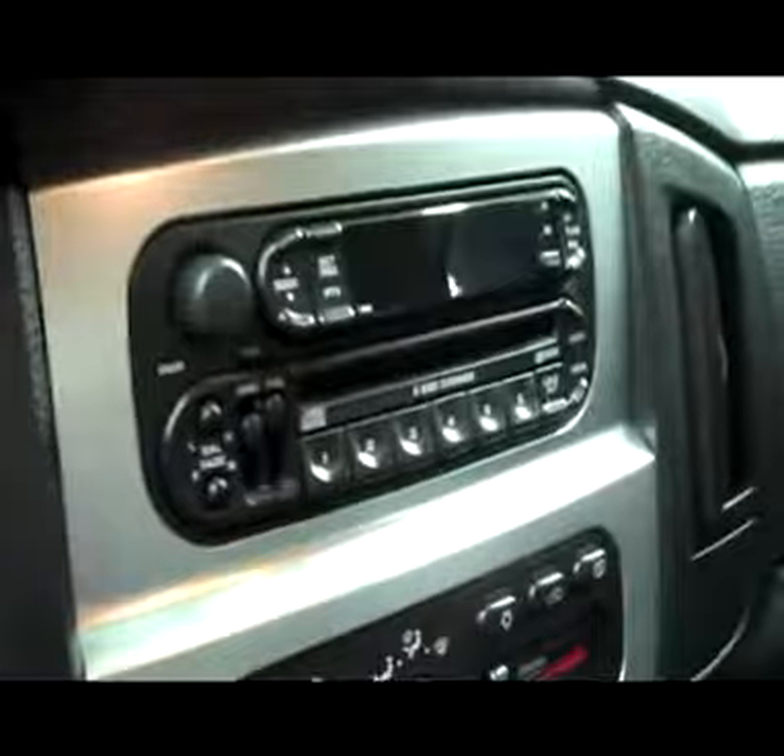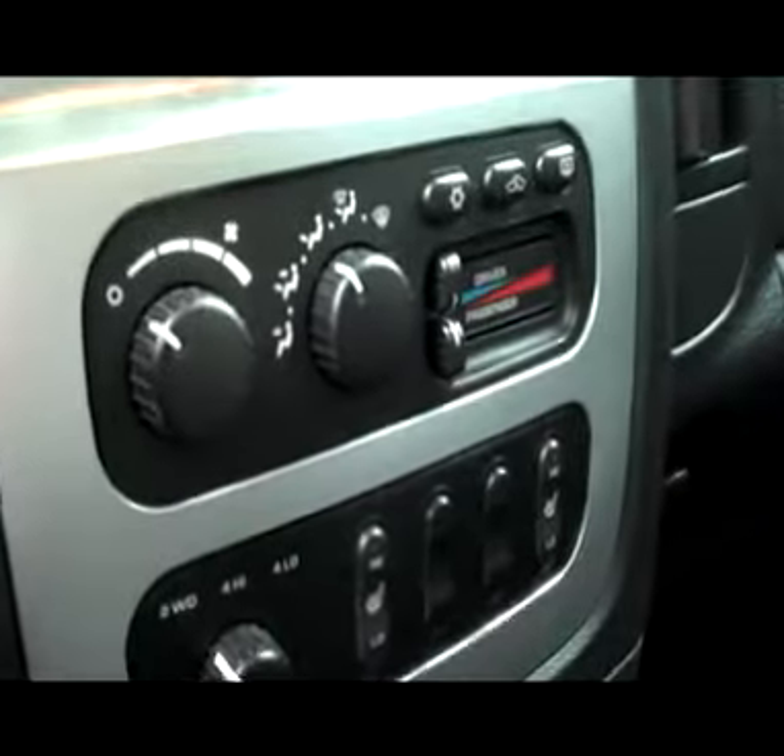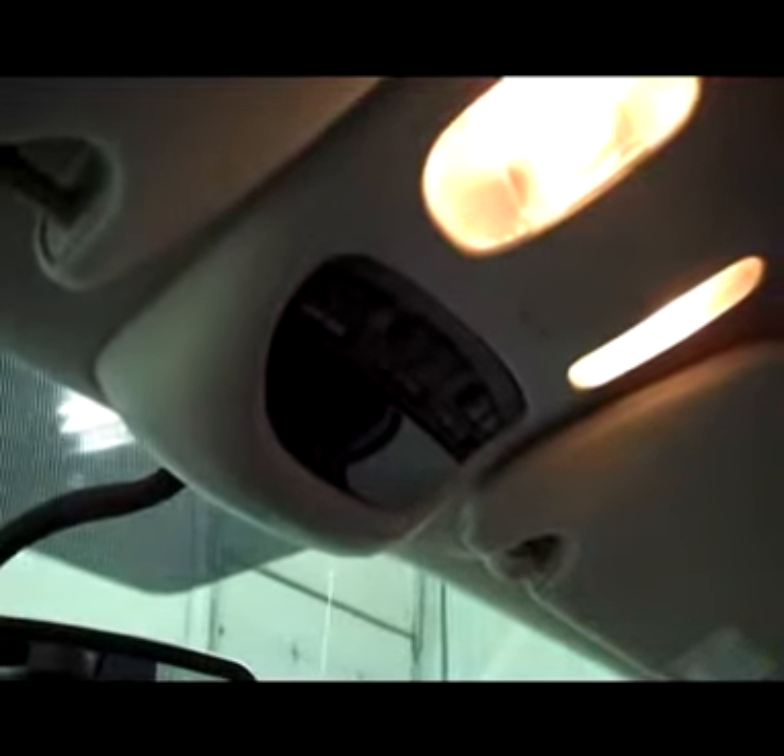Comes with a six-disc CD changer, turn-dial four-wheel drive, dual climate control, Infinity sound system, compass temperature and mileage display, and the HomeLink system for your garage, lighting, or security systems. Sliding rear window. Has a steel load floor and storage underneath.